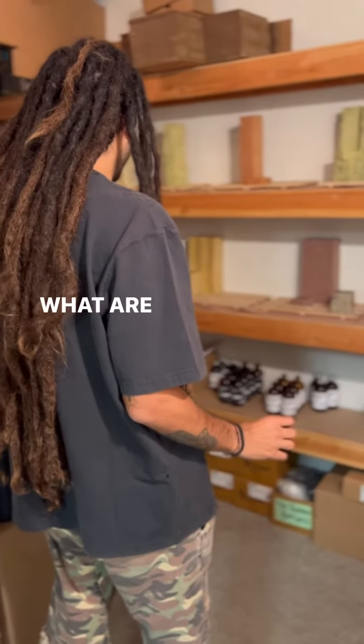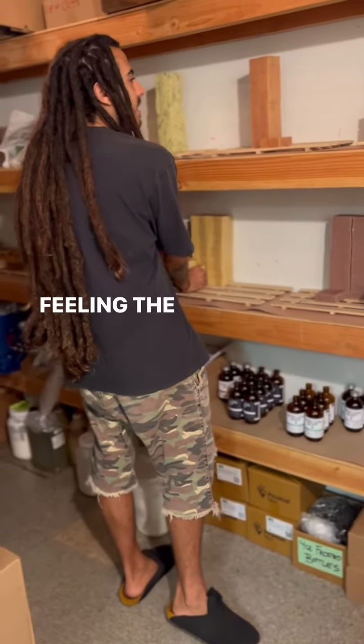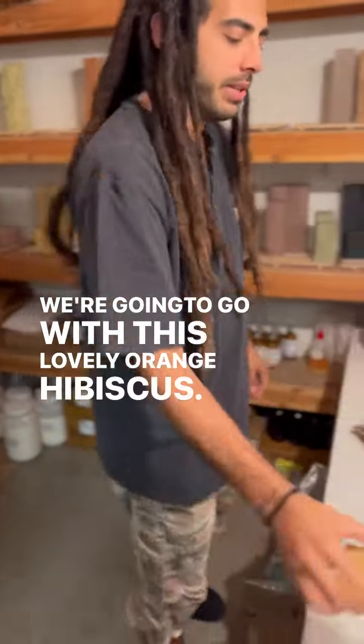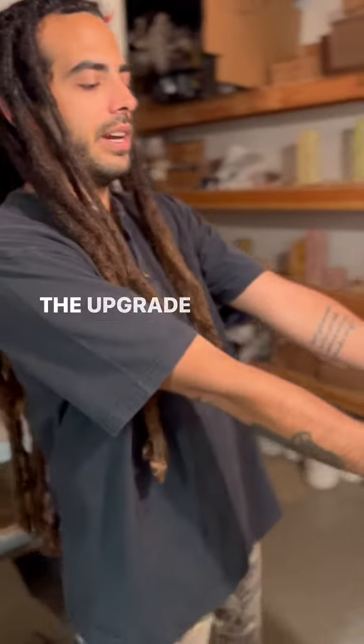Since we're still in that warm weather, still feeling the heat, we're gonna go with this lovely orange hibiscus. Dude, I love that one. Instant reload ready to go — the upgrade edition.